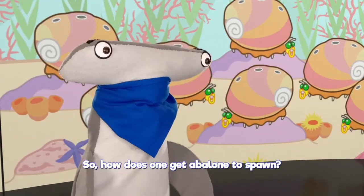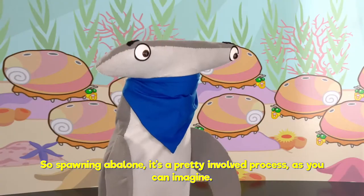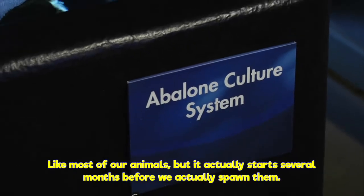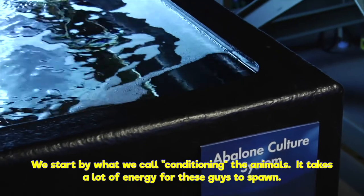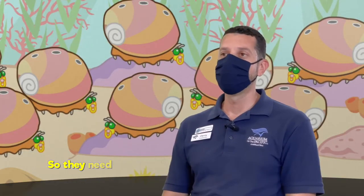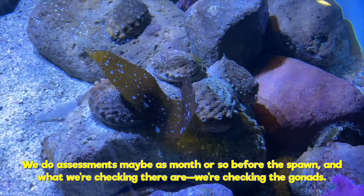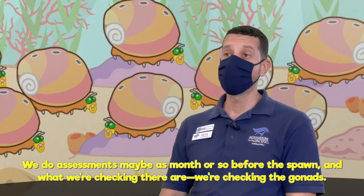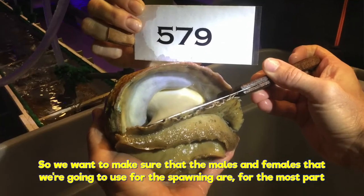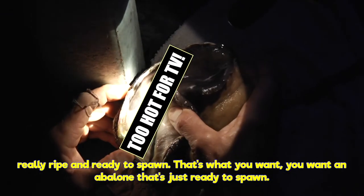So, how does one get abalone to spawn? Spawning abalone is a pretty involved process, like most of our animals. It actually starts several months before we actually spawn them. We start by what we call conditioning the animals. It takes a lot of energy for these guys to spawn, so they need to be really thriving in their environment many months before spawning. We do assessments maybe a month or so before the spawn, and what we're checking are the gonads. We want to make sure that the males and females we're going to use are, for the most part, really ripe and ready to spawn.